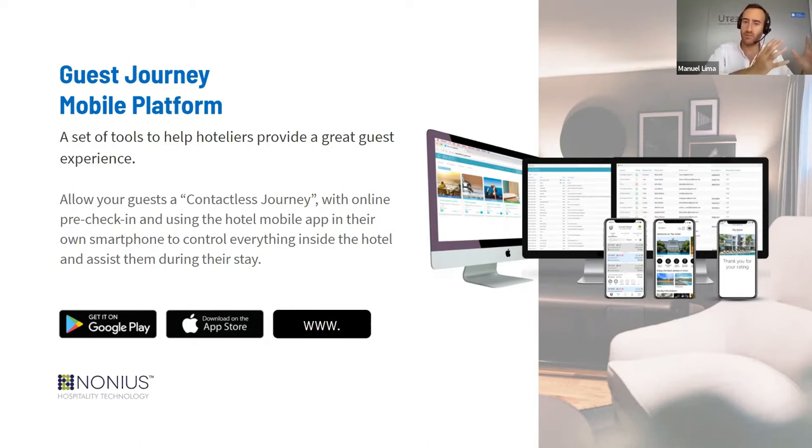Nonnius works worldwide with more than 3,000 hotels. Using our mobile and app solutions, we already have more than 400 hotels in 55 different countries. What we have created is the guest journey mobile platform — a set of tools giving hotels the ability to create their own digital guest journey for their guests. This can cover pre-arrival with pre-registration, during the stay to communicate with the hotel team, open the room door, check out, and also after the stay with post-stay communication and surveys. The platform is developed as native applications for iOS and Android, and also web-based.